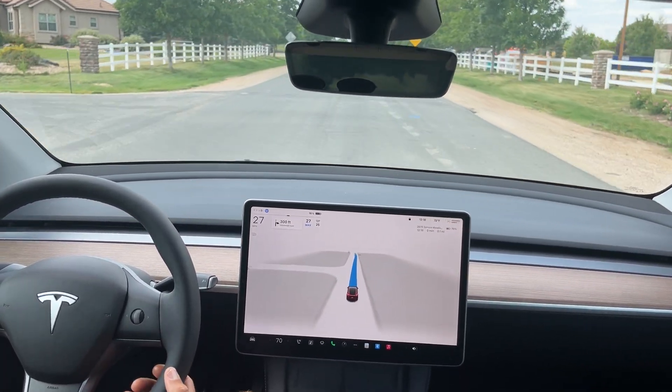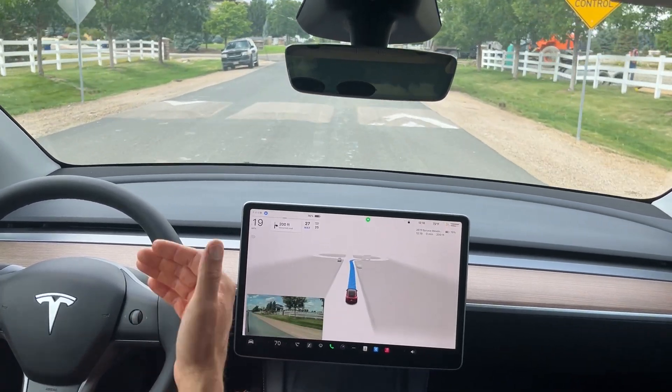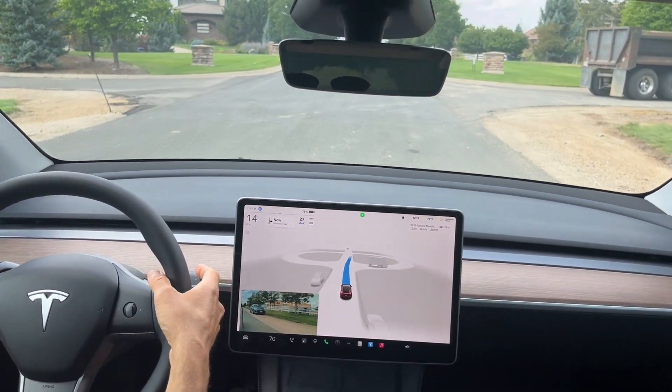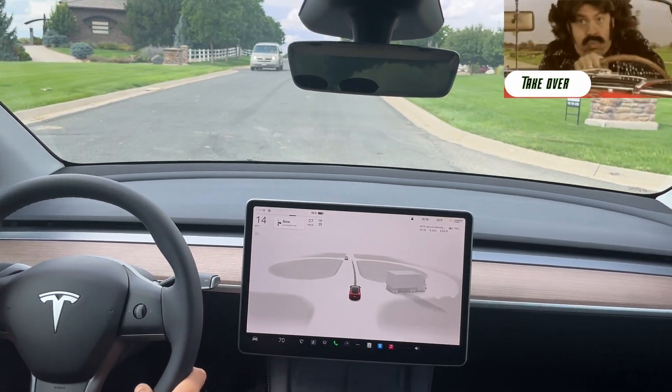Now we do have a speed bump coming up here. I can't tell if it's slowing down for the speed bump or slowing down for this right turn. I am going to disengage here because we do have quite a bit of construction traffic right there.